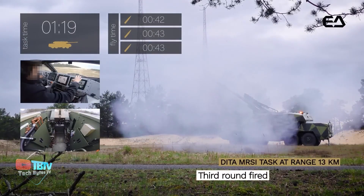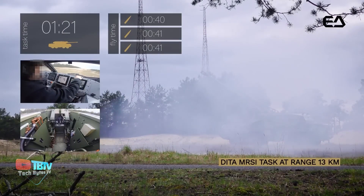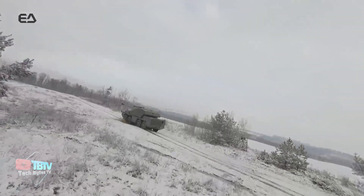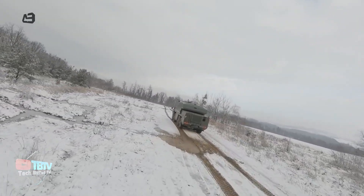Its exceptional mobility allows it to reach speeds of up to 90 kilometers per hour on roads and 25 kilometers per hour in difficult terrain, enabling it to adapt quickly to different operational conditions.